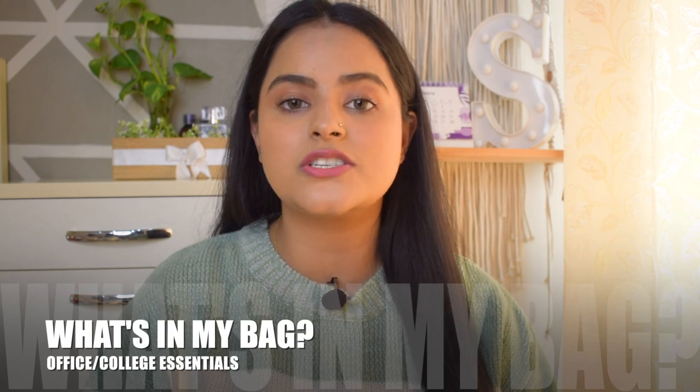Hi guys, welcome back to my channel. Welcome back to my birthday series wherein I'll be posting 12 videos every day at 6 p.m. For today's video I have something exciting to share with you. You have read from the title that today I'll be sharing the what's in my bag — office slash college essentials. After the COVID season, offices and colleges have finally reopened and it is the perfect time to share the essentials list. You guys ready? Get your notepad and pen so that you don't miss out on anything.